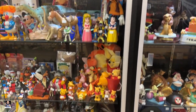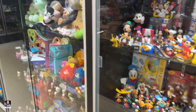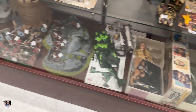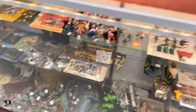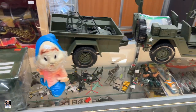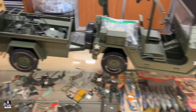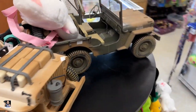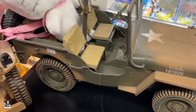We've got a few display cases down here as well. Got some more stuff down here — very cool. Got some PEZ dispensers. Nice motorcycle there. Nice little jeep setup. This one's cool — I actually do like this jeep. Very nice.